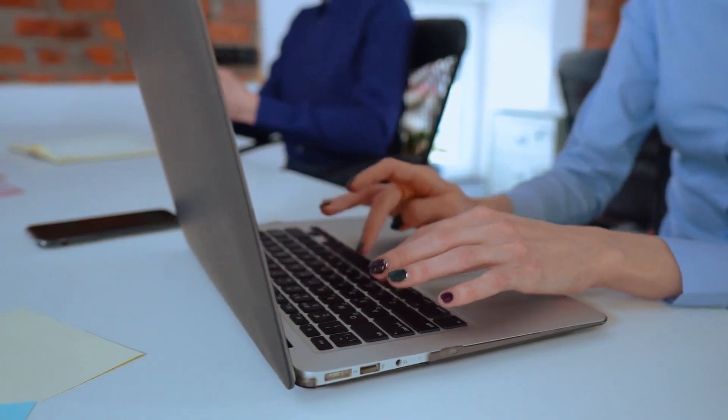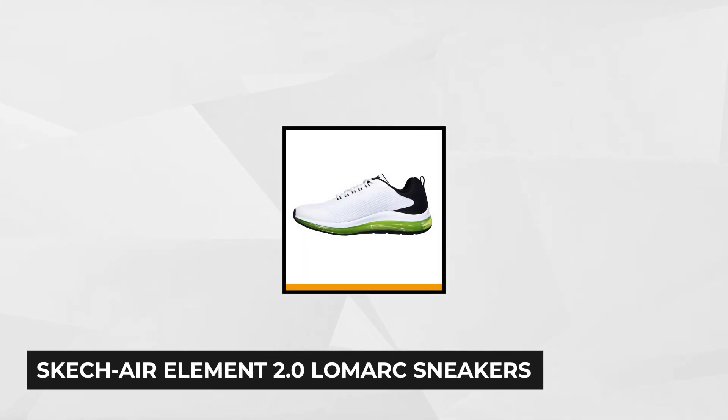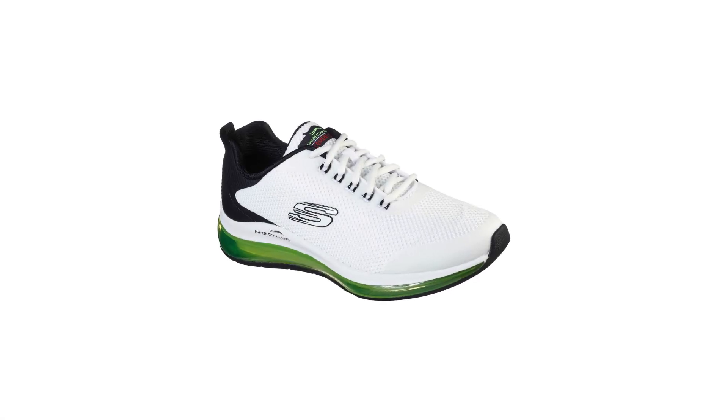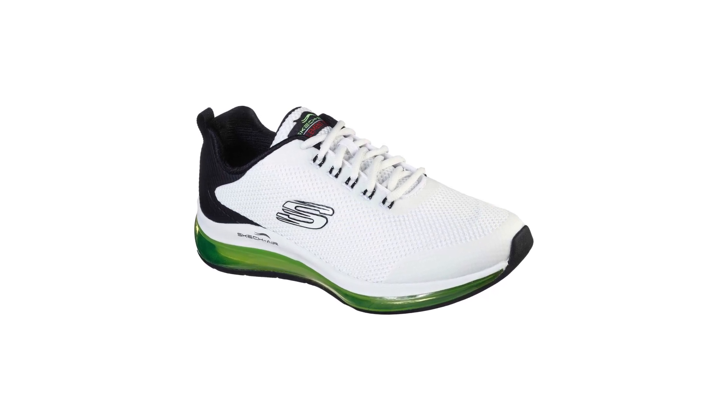Now on to the fifth item. Our last product, but certainly not the least, is the Skechers Air Element 2.0 Lomark Sneakers, manufactured by Skechers. It's a comfortable, stylish, and pretty great shoe. It fits well, the size is accurate, and these are supportive and feel like they'll last a long time, suitable for walking on pavement and gravel trails. It comes with a one and one-quarter inch built-in heel and has a colorful look with more advanced air-cushioned comfort.